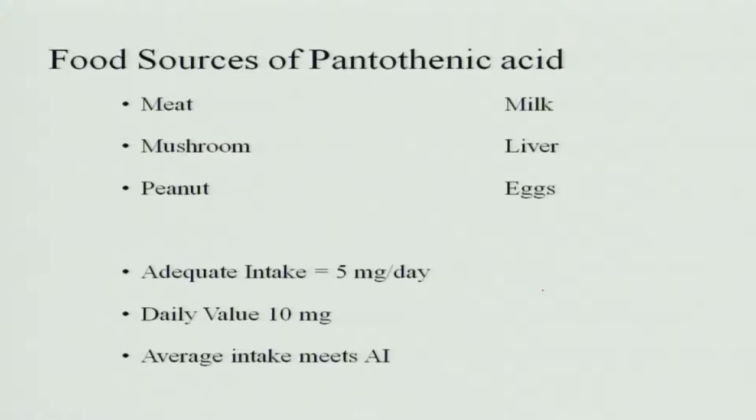Food sources of pantothenic acid include meat, mushrooms, peanut, milk, liver and eggs — most non-vegetarian foods contain pantothenic acid. Adequate intake is only 5 milligrams per day, which will suffice for the functions of pantothenic acid. The daily value is an average of 10 milligrams, and the average intake meets the adequate intake of the vitamin.